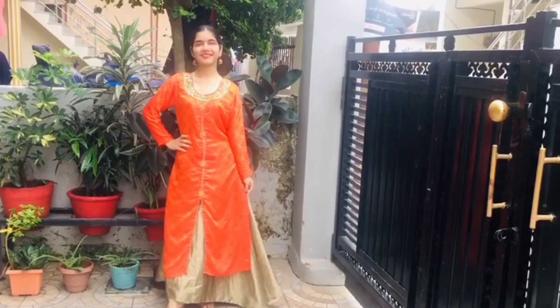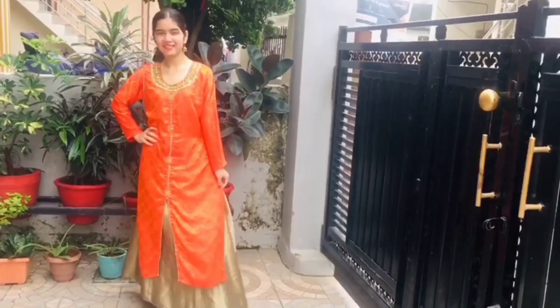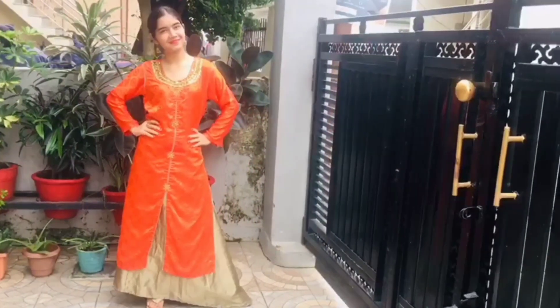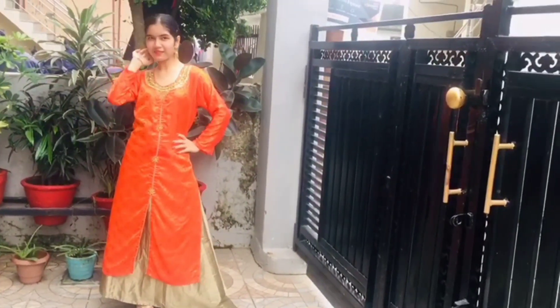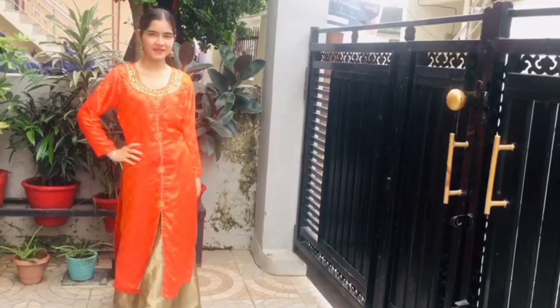So guys, these were three looks. Let me know in the comment section which look was the best. This is all about today's video. I hope you liked this video. If you like this video, please don't forget to subscribe to my channel for more interesting videos. Thanks for watching. Bye bye.